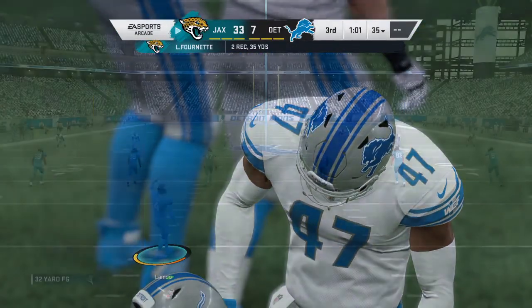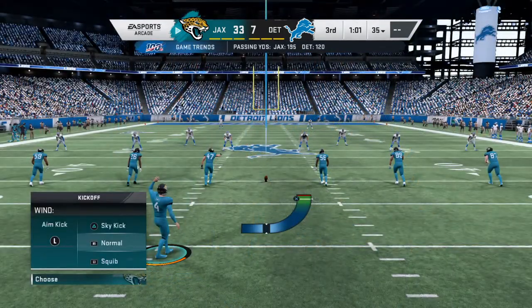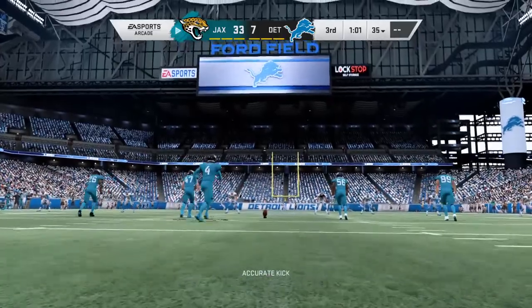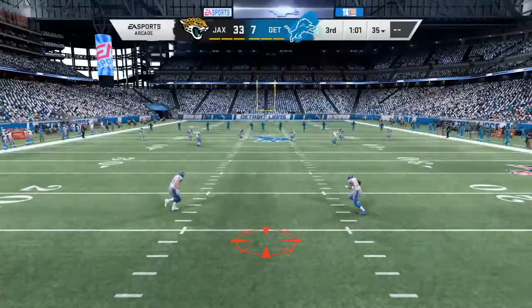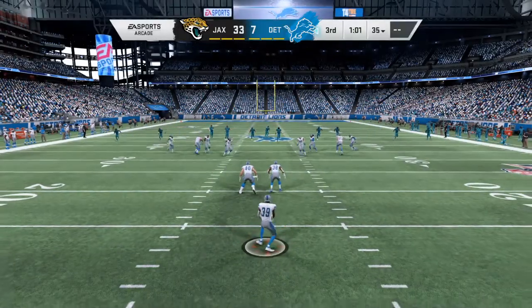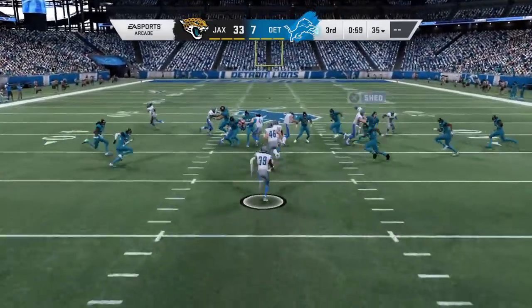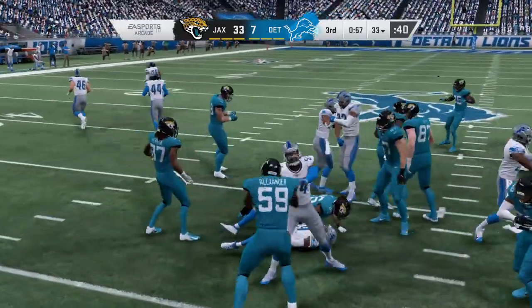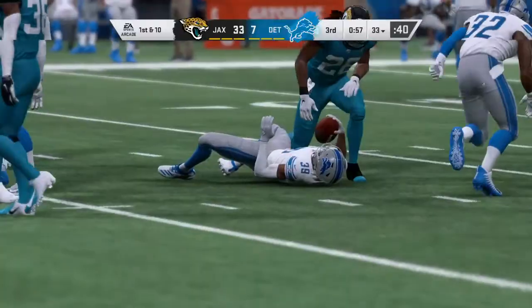That drive started with not a whole lot of real estate in front of them in plus territory — excellent field position. Two plays later, pay dirt. Fairly short kick, taking it to 14 here. And they're going to start this drive in pretty good shape as they get it up past the 30.